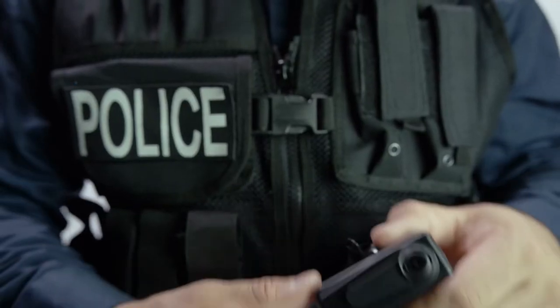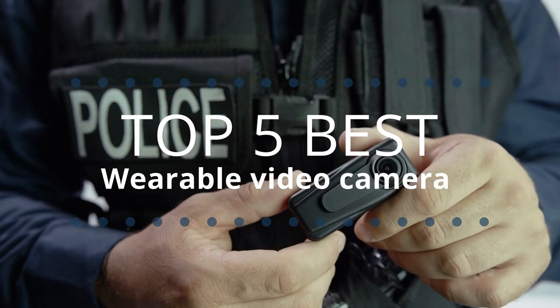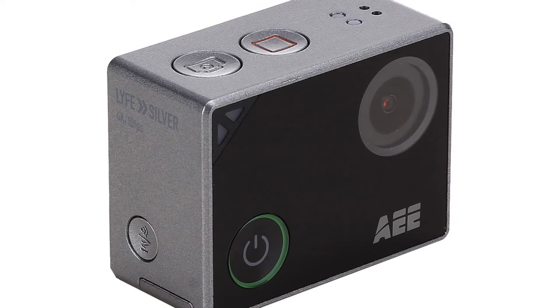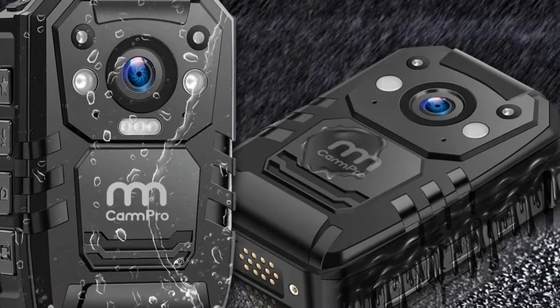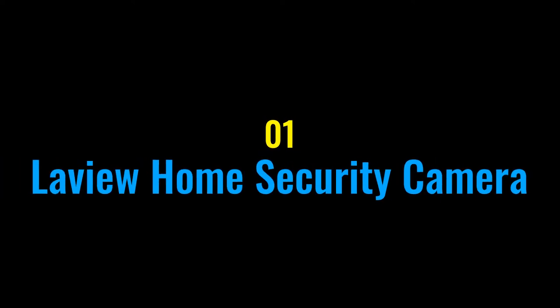Tech Empire presents the top 5 best wearable video cameras this year. These are handpicked based on prices, customer reviews, and our personal opinion. If you want updated pricing on the products mentioned, be sure to check the links in the description down below. Let's get started.